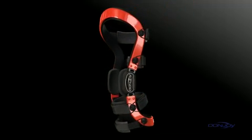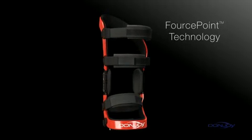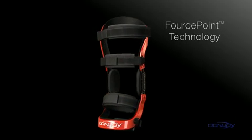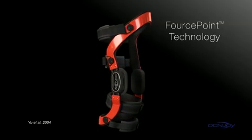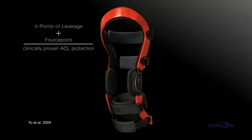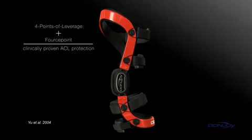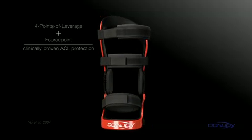DonJoy has taken hinge design and ACL protection to another level with its patented Force Point technology. Force Point is the only hinge design that's clinically proven to protect the ACL. It enhances DonJoy's four points of leverage system to provide the most powerful and clinically proven solution available to protect the ACL.